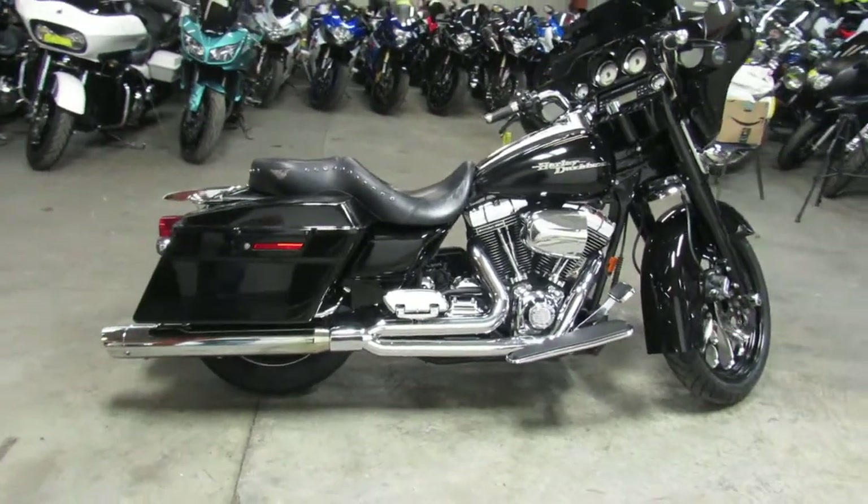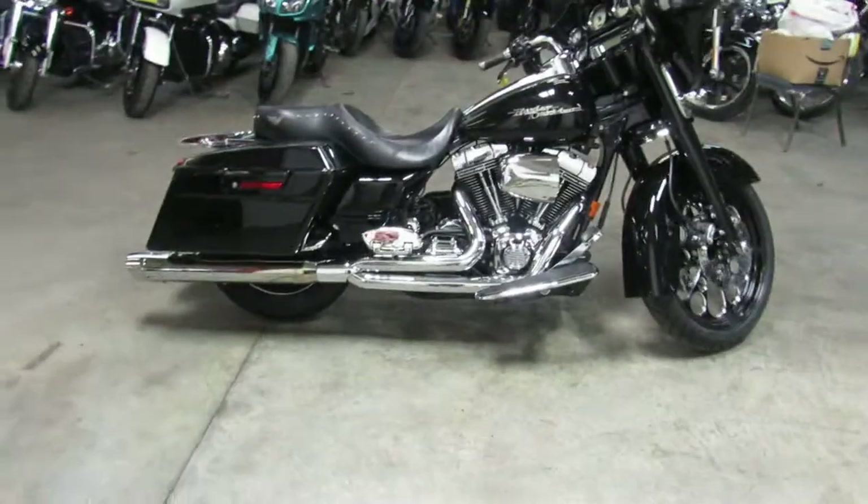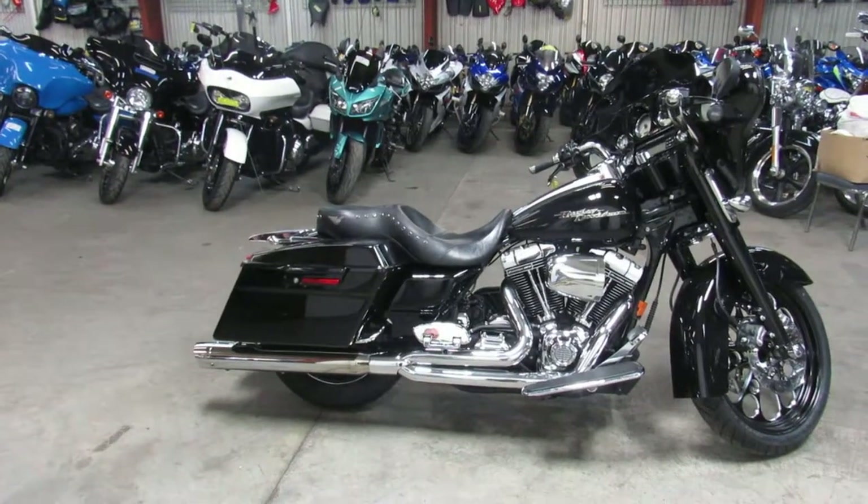You guys can't go wrong, we got this thing priced right at $13,900. This one won't be here long — nice looking Street Glide with a 103.